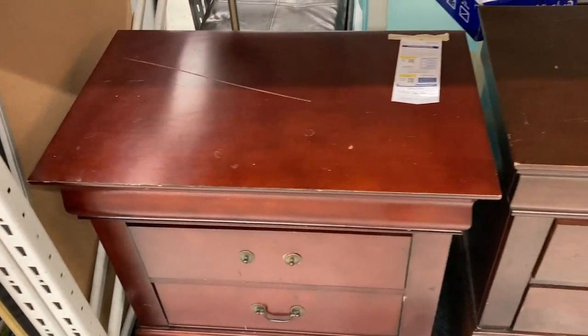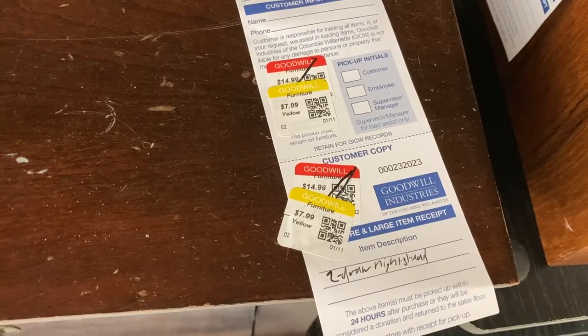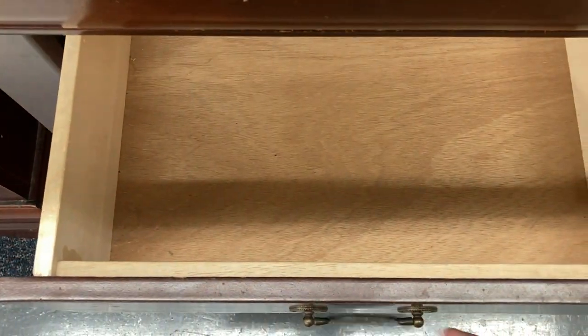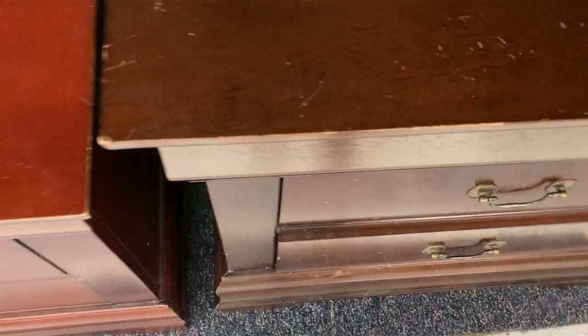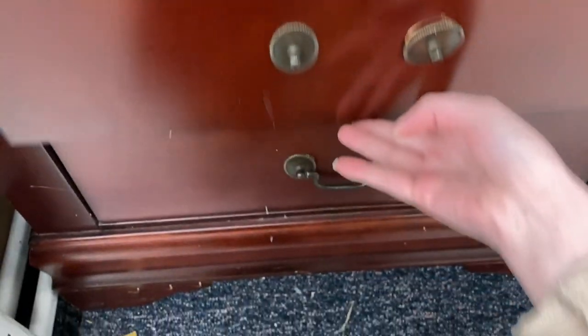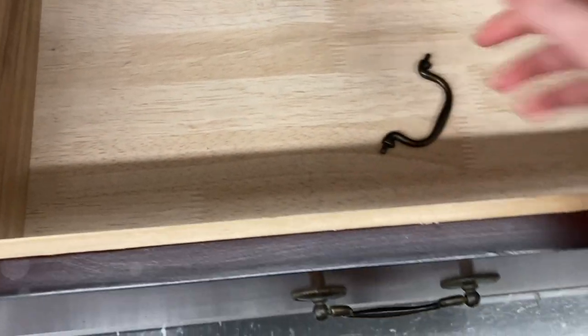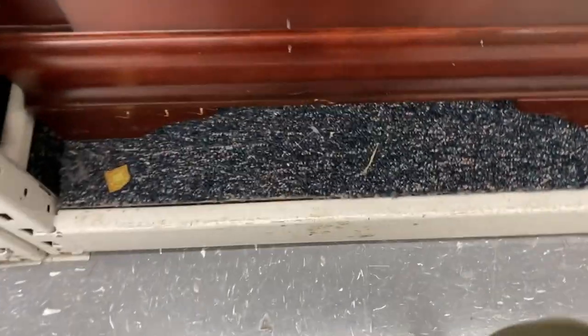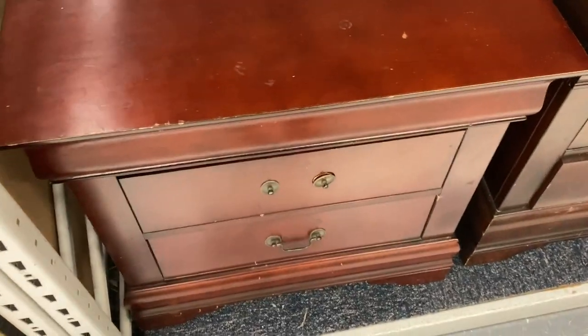Next we're going to Goodwill. I found a set of nightstands that looked to be in pretty good condition — not a bad price at $8 a piece. The drawers were good and the tops are just a little damaged, which is pretty normal. The handle was missing on top but I found it in the bottom drawer. However, the bottom drawer on the left was either missing the track or off the track, so I had to pass. I do not like to mess with broken drawers — it's hard to fix them when you don't know what you're doing.